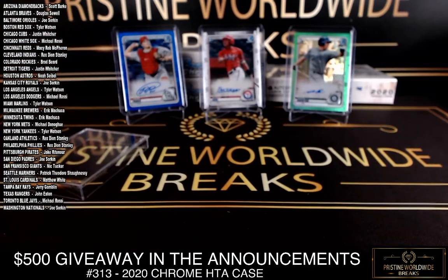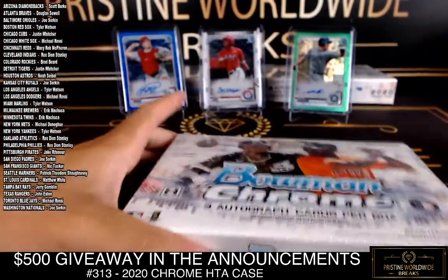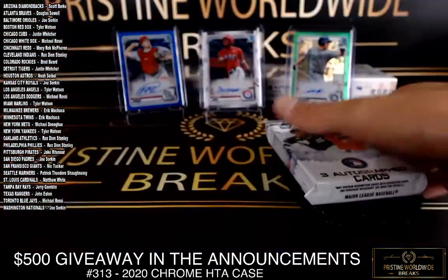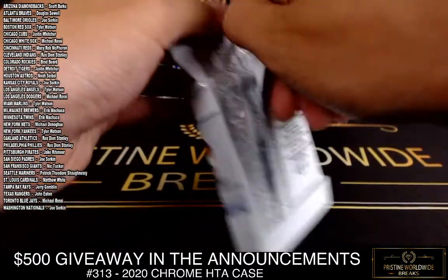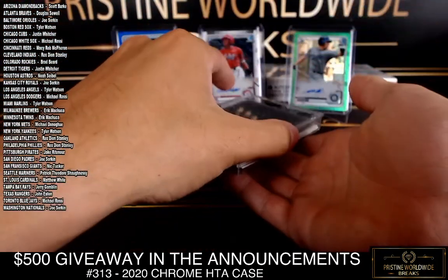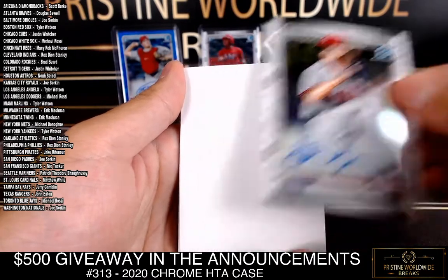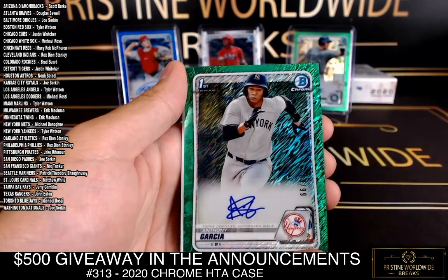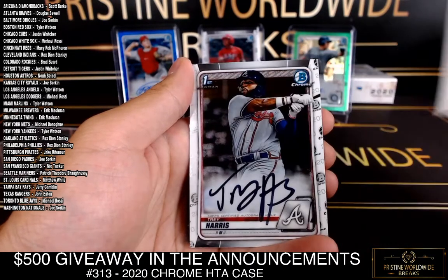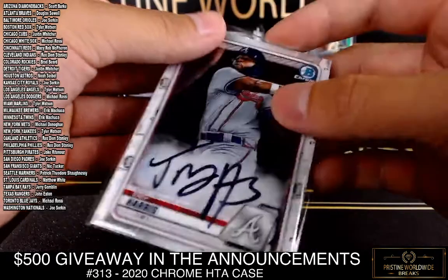Nine more autos — don't let us down, Topps. Give us some variety. Phillies, Ethan Lindo base auto. A green shimmer Anthony Garcia, Yankees — this is just... not that funny actually. And base auto Trey Harris — wrong brave for the Braves. Wrong sharpie too there, Trey Harris.